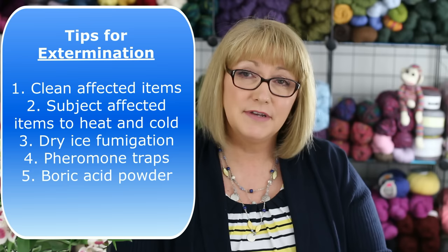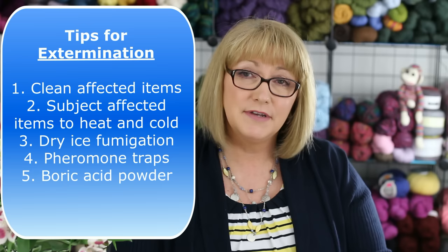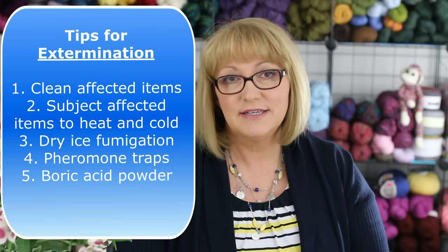Fifth, because these insects often hide in dark crevices like along the bottom of your baseboards, one tip is to sprinkle boric acid powder in that area. It is a drying agent which makes the environment less comfortable for those types of insects and it's also toxic to them. You can buy boric acid pellets or powder, which work really well to combat not only these insects but also others like cockroaches. I'll put links to all the products I've talked about in the description box below.